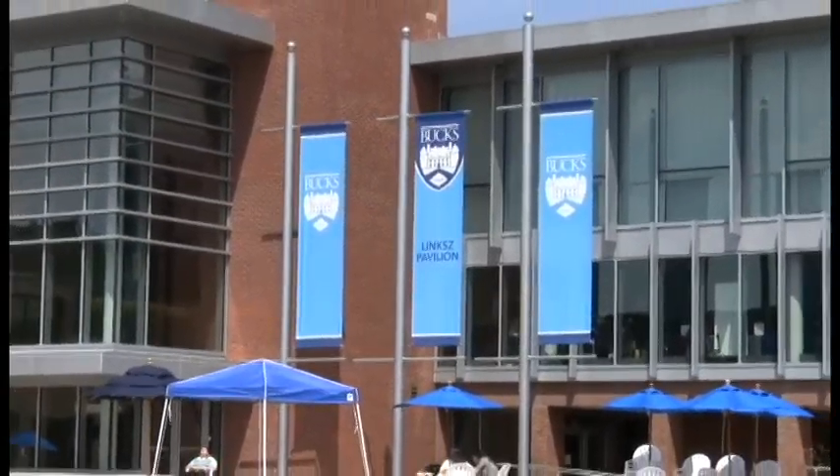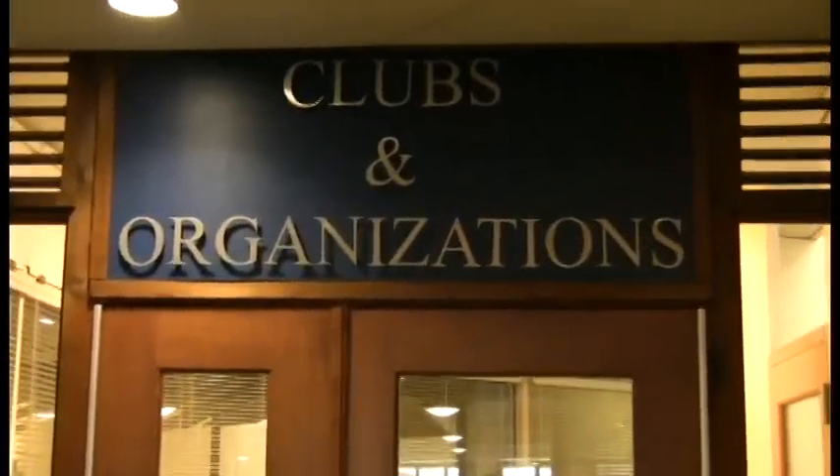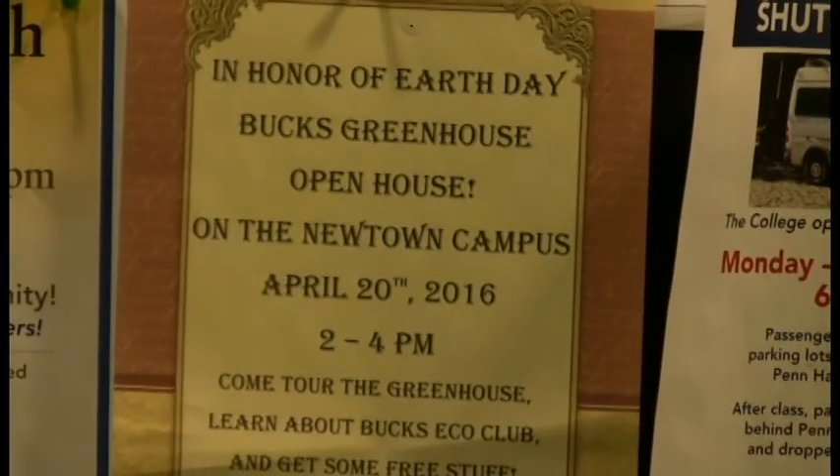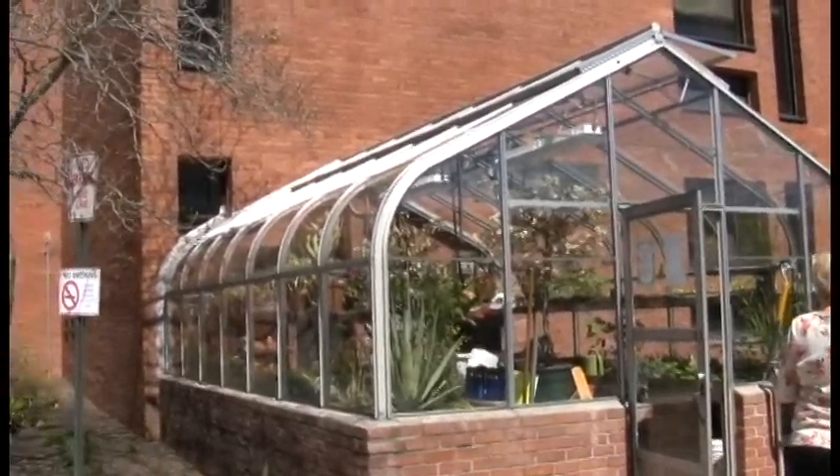There are tons of clubs and organizations that students can join at Bucks County Community College — there's so many that it's hard to keep track of them all. On April 20th, the Eco Club held an open house to show off their greenhouse, and students were invited to check out all their plant life.